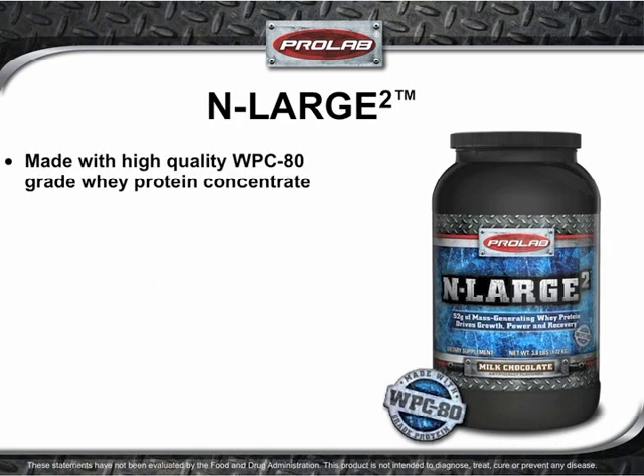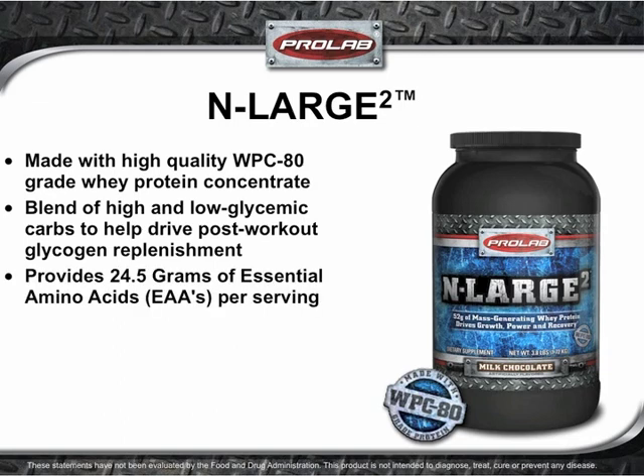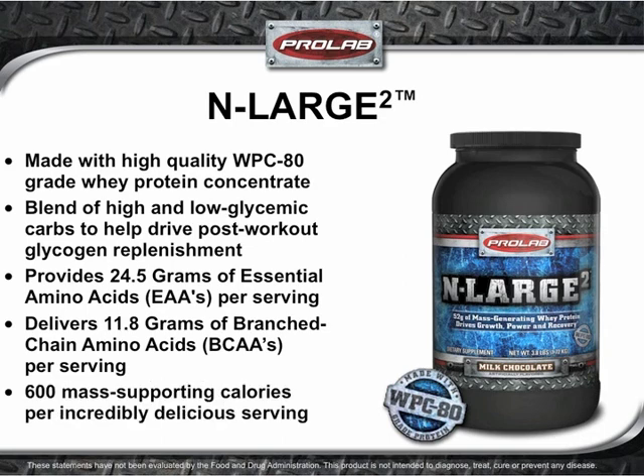Enlarge 2 is made with high-quality WPC-80-grade whey protein concentrate and a blend of high and low-glycemic carbs to help drive post-workout glycogen replenishment. Each body-fueling serving delivers 24.5 grams of essential amino acids, 11.8 grams of those being the branched-chain amino acids. At 600 calories per incredibly delicious serving, even the hardest of gainers will be supplied with ample, mass-supporting nutrition.